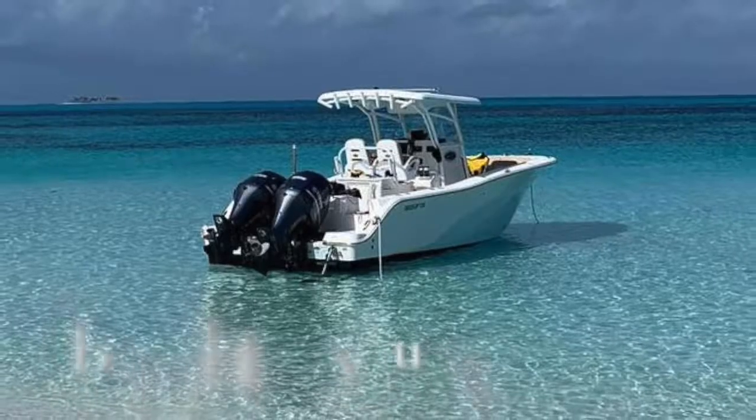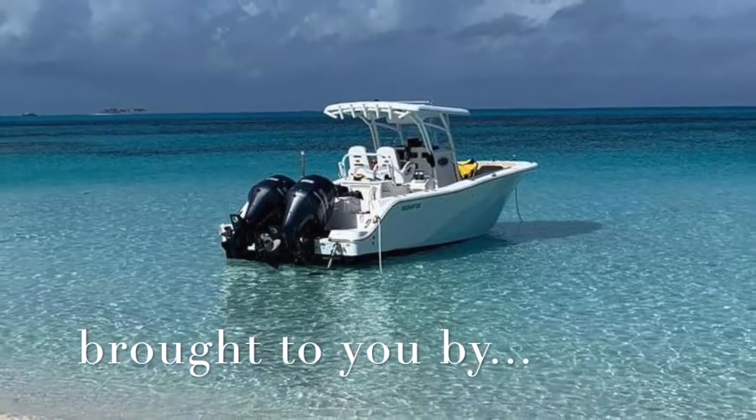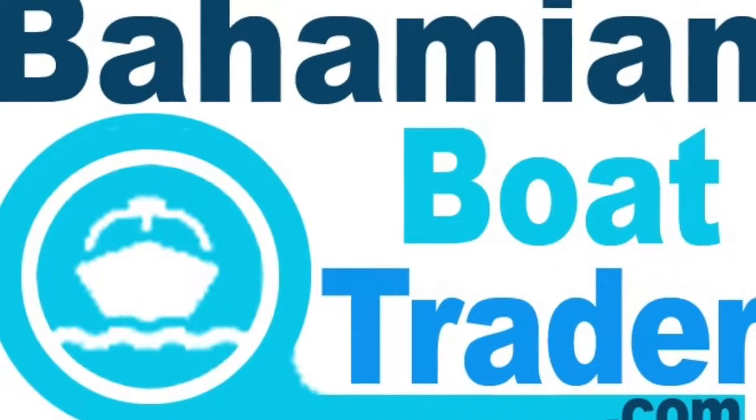Good day, this is Andrew from BahamianBoatTrader.com, your number one source for buying and selling boats throughout the Bahamas. Today's featured boat is a 2016 28-foot Seafox Commander 286.